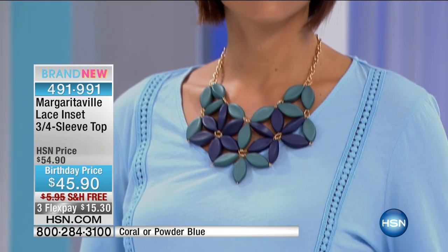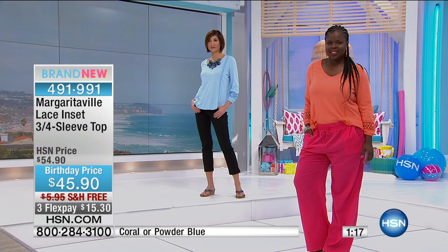The rounded V-neckline is great for jewelry. That's a Margaritaville necklace — you can see that on dot com — and all those blue tones look so great together. You could wear this to work, wear it for play, throw it with a great pair of Bermuda shorts or a fun pair of black pants and heels for work. It's super versatile.